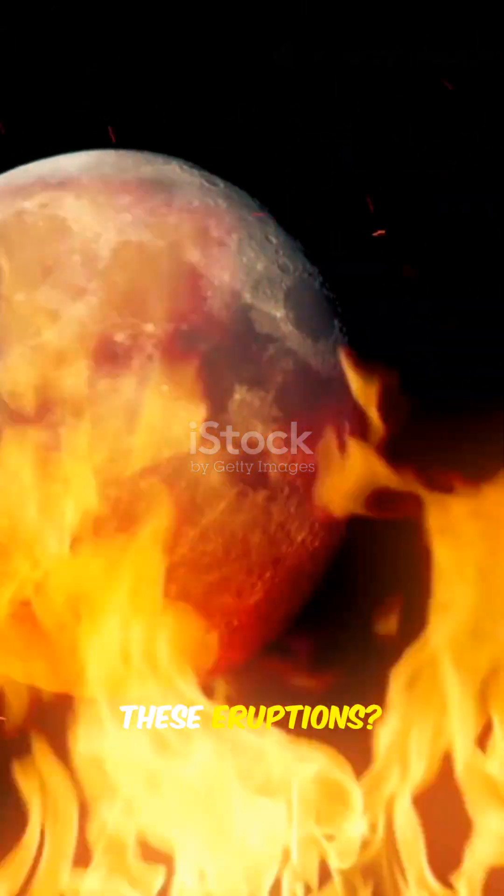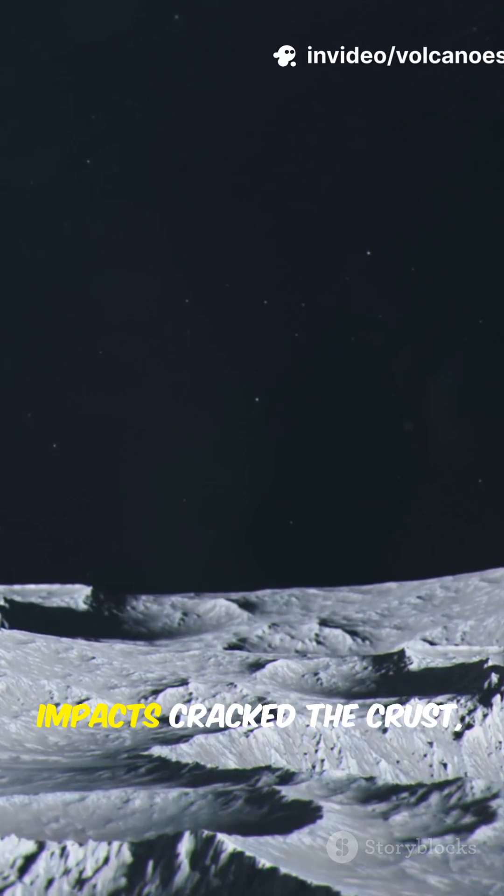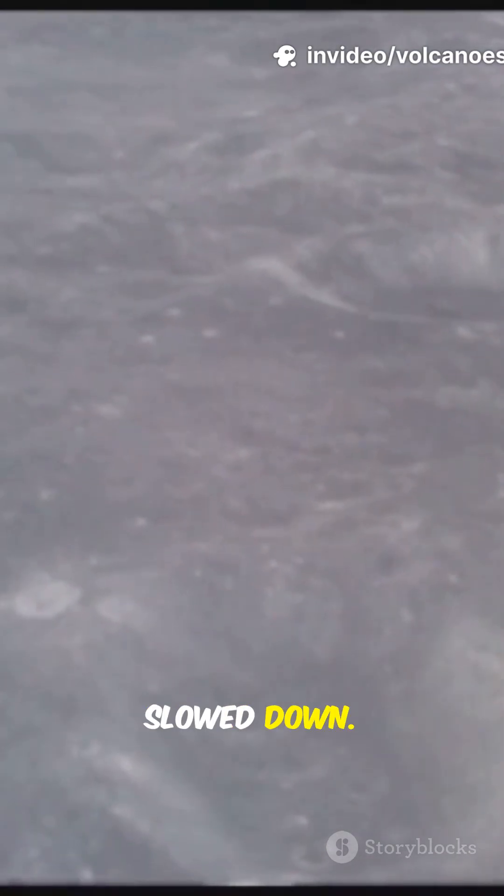So what powered these eruptions? In its youth, the moon's molten interior bubbled with heat. Giant asteroid impacts cracked the crust, letting lava pour out. Over time, the moon cooled and the fiery activity slowed down.